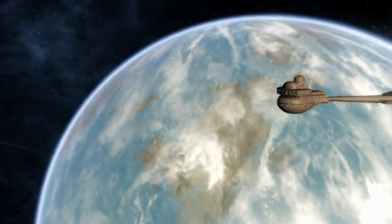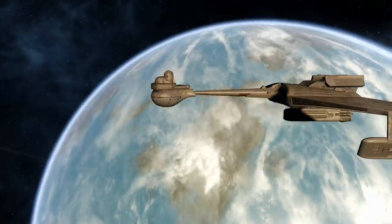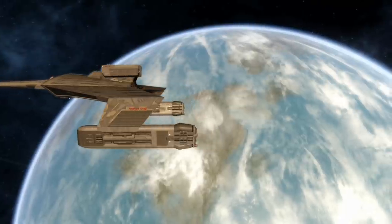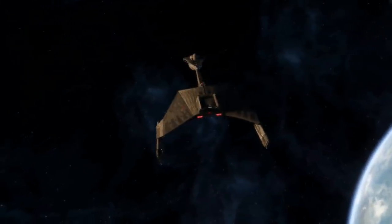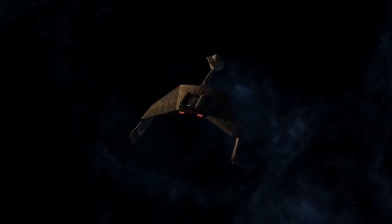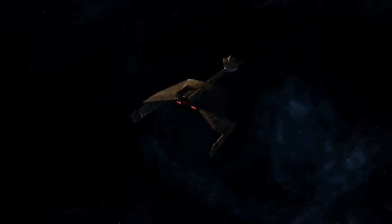Sitting at a length of approximately 350 meters, with a width of approximately 252 meters, the D7M class would be designed to be crewed by 800 officers loyal to the Empire. It would be equipped with six upgraded WP-8 Disruptor Cannons, as well as two upgraded KP-3 Photon Torpedo Launchers, one forward and one aft.